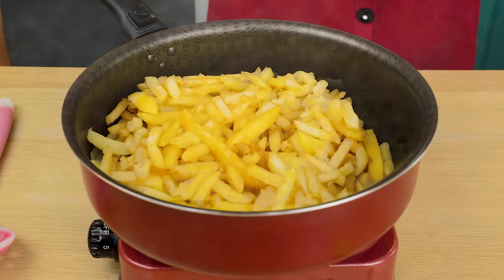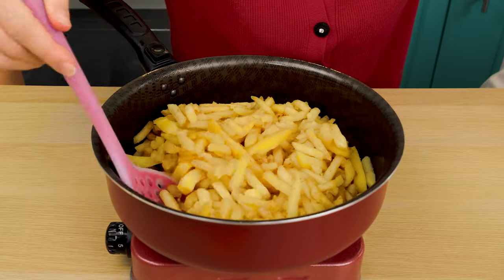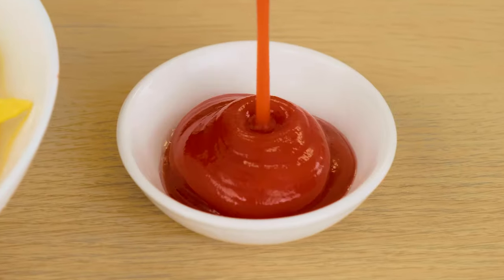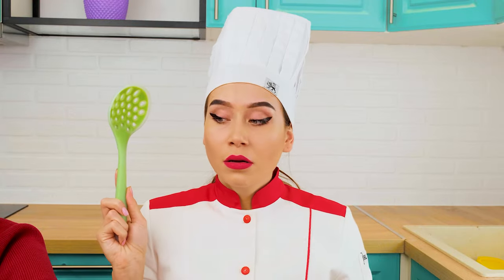Cut them. Nothing difficult. The french fries are ready. There's only a little sauce left to add. Fries.